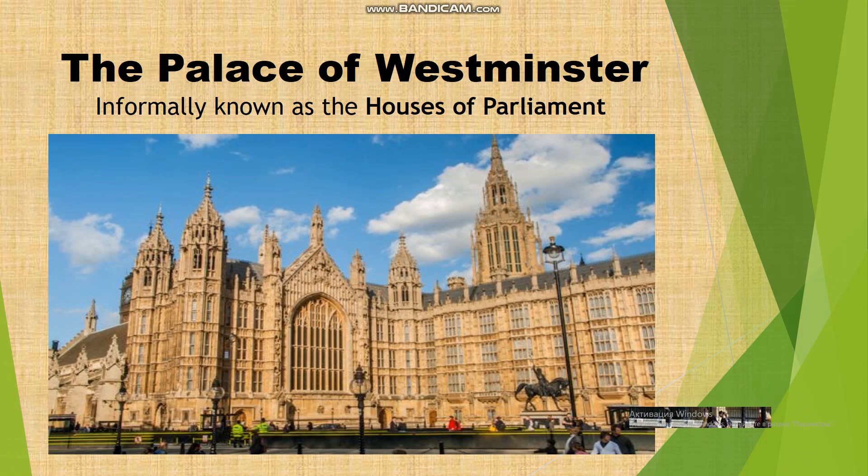The Palace of Westminster, informally known as the Houses of Parliament, is the most popular image of London. There are many meeting halls and various offices there. The Palace is one of the centres of political life in the United Kingdom. The building was originally constructed in the 11th century as a royal palace and was the primary residence of the kings of England until 1512, when a fire destroyed the royal apartments.